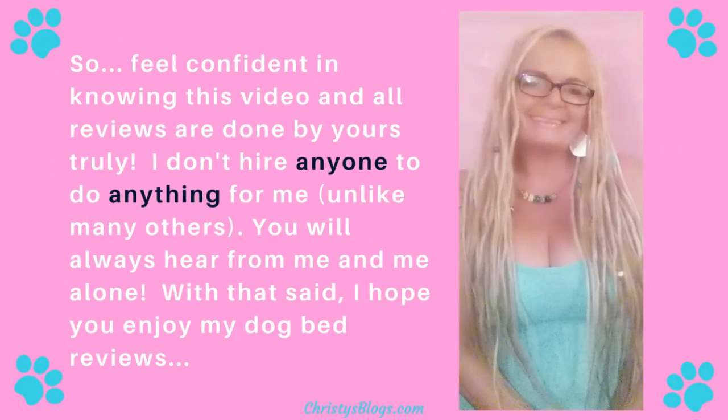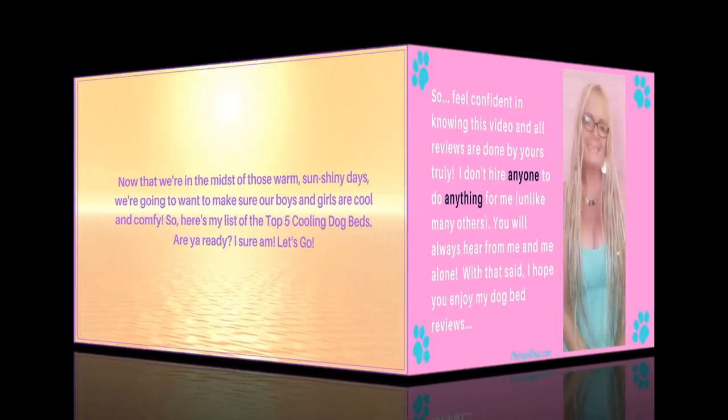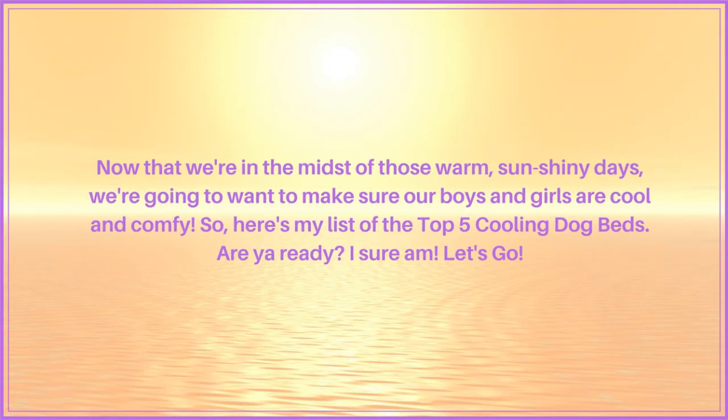Just feel confident knowing that this video and all of my reviews are done by me. I don't hire anybody to do anything for me. Unlike many others out there, you will always hear from me alone. With that said, I hope you enjoy my cooling dog bed review.